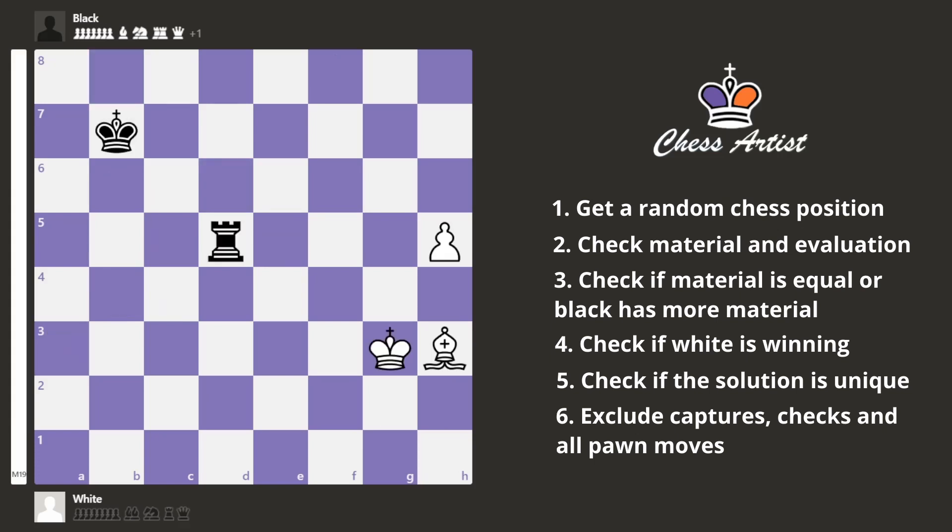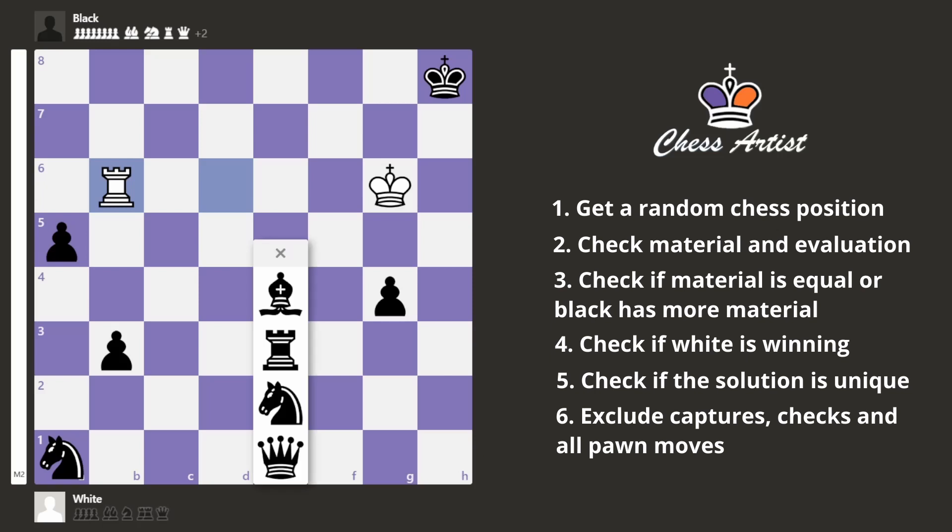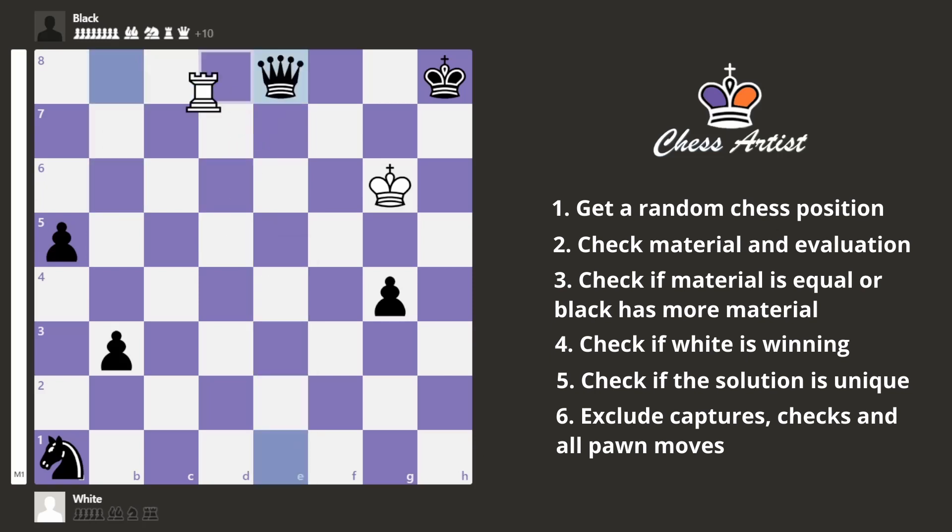First I want to show you this position. I did not get this position exactly, but I did get something similar in an earlier test. This position satisfies all our conditions, but the problem is that the winning move — the only winning move — is just pinning the rook, which is very obvious. So that doesn't qualify as a chess puzzle. I also got this position where the only winning move is king g6, threatening checkmate, and there is no way to stop it. You can prolong the checkmate — you can promote this pawn to a queen, but this doesn't help. So this position doesn't qualify as a chess puzzle either.